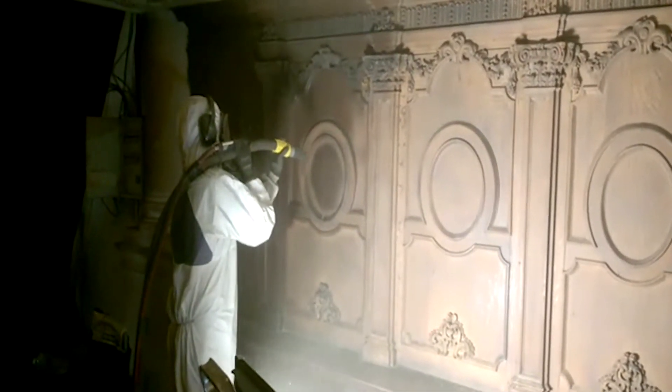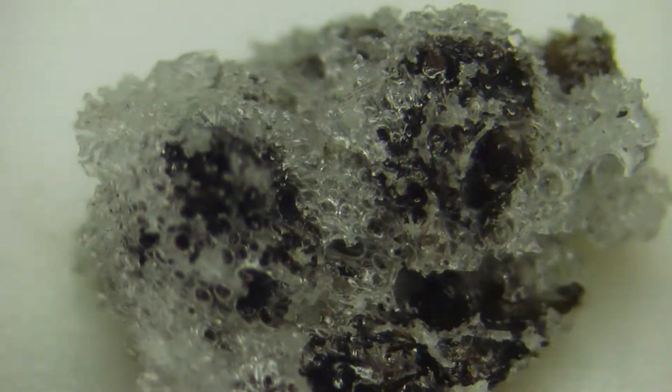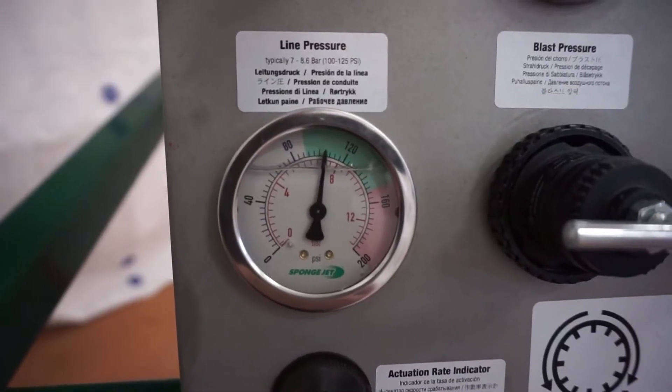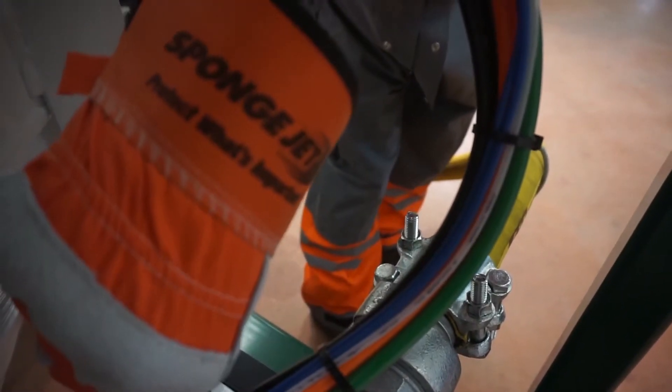At the heart of the SpongeJet system is our unique composite sponge media and a process called microcontainment. Having complete accuracy and control over sponge media is an essential part of the system.